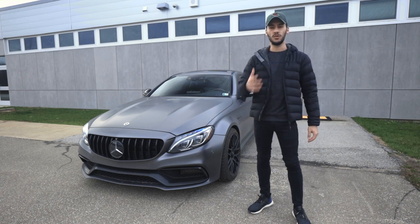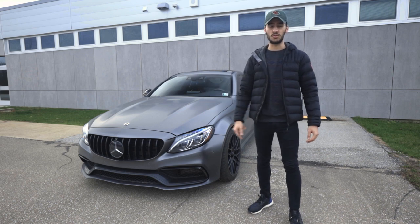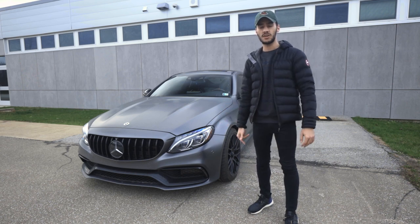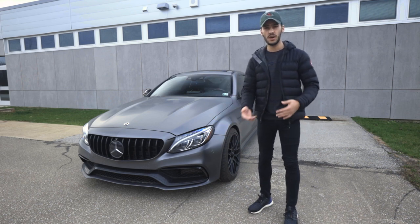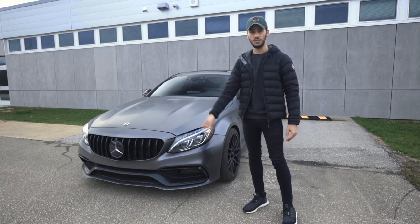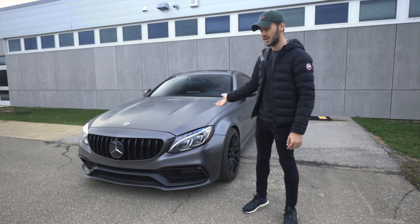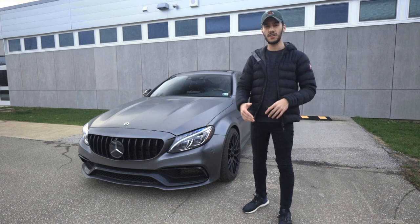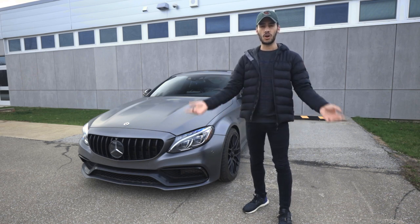Welcome back to the channel. Today's video is about the wrap experience for my C63S. A lot of you have been asking in my Instagram DMs what it's like having your car wrapped and what it's like after a few months. I'm going to make a video explaining the wrap experience — how it's been for the past year, because I've had this car wrapped for a whole year. I've added 20,000 miles with this wrap, so it's going to be a good indicator of the life and health of a fully wrapped C63S or whatever car you have.